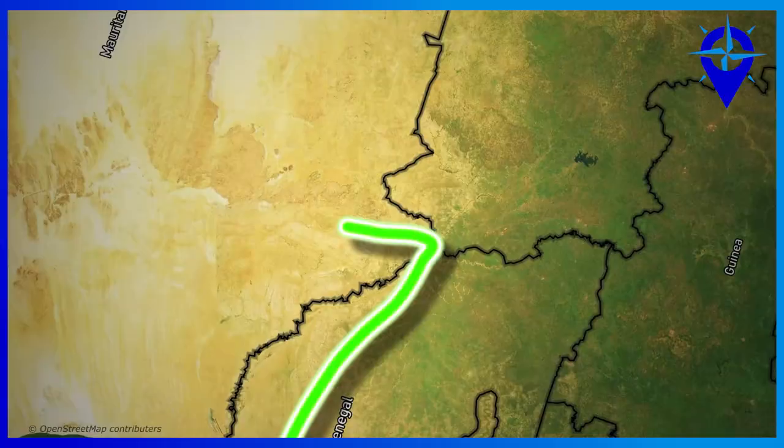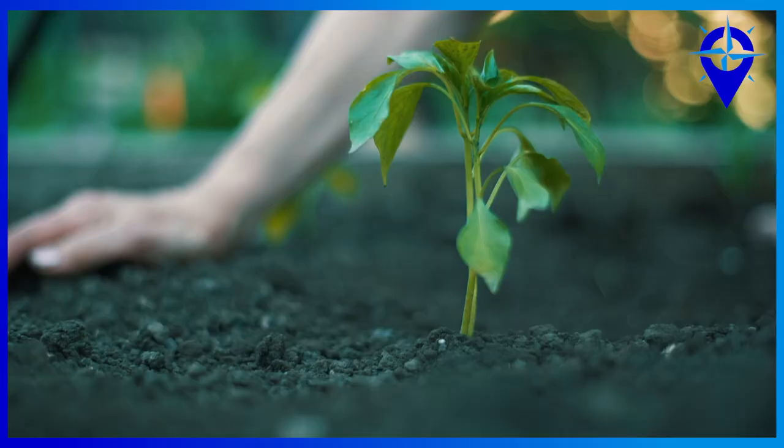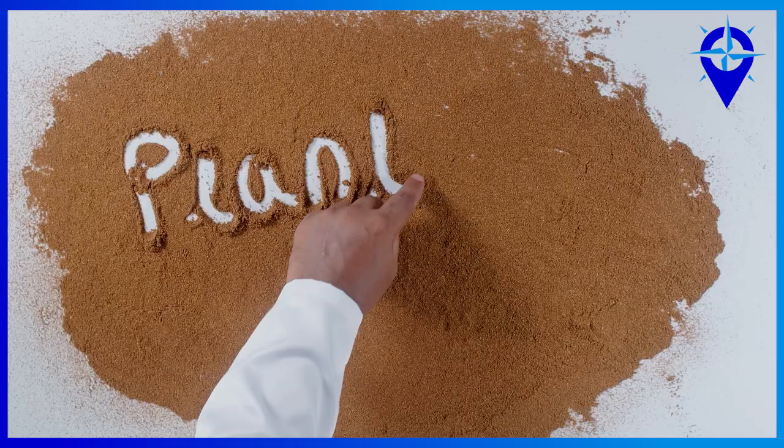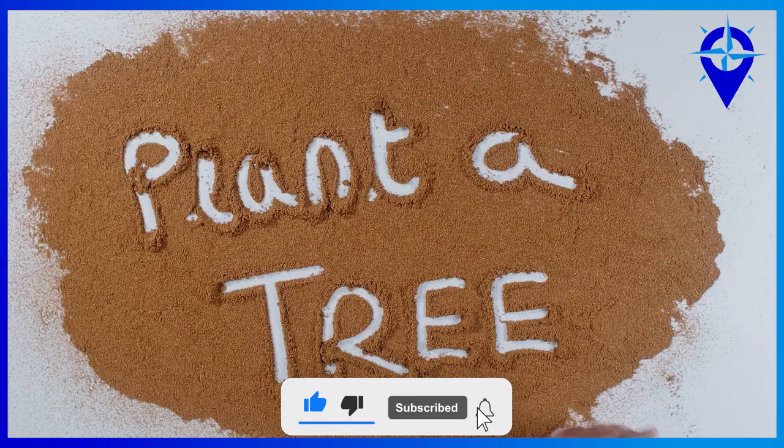That's the important part of the story we should be focusing on, because the world needs more trees. But focusing mostly on trees and stopping the Sahara is missing the point, as the Great Green Wall is more complex than just lettuce in a hamburger.